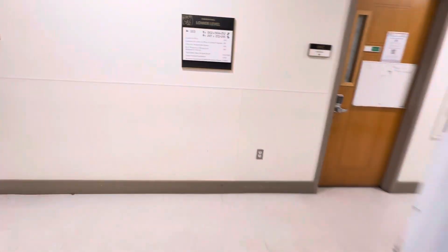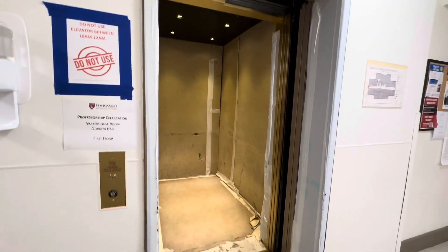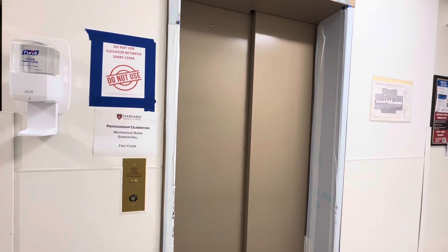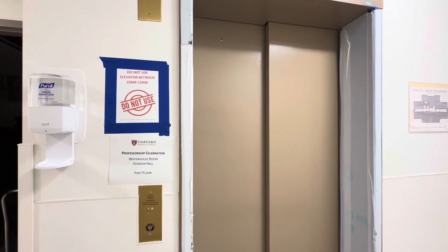So we're going to get off here. And that's it.